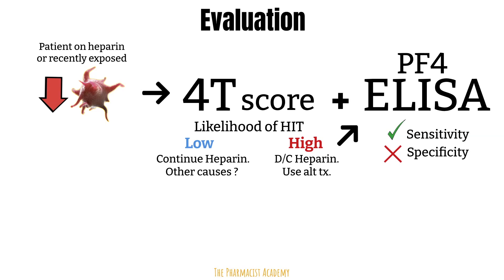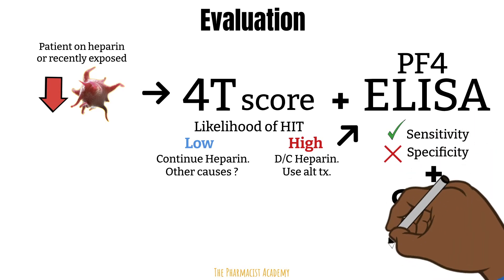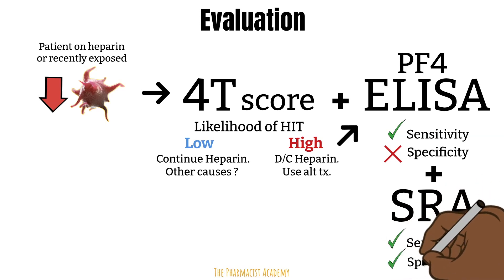Because of this, a positive ELISA immunoassay is recommended to be confirmed with the serotonin-releasing assay, or SRA test, which is highly sensitive and specific. They take a donor's platelet, and in the presence of heparin, add a sample of the patient's blood. If antibodies are present, endogenous serotonin will be released — platelets usually release this when activated. A positive SRA confirms the diagnosis of HITs; a negative SRA rules out HITs, even in the setting of a positive ELISA.